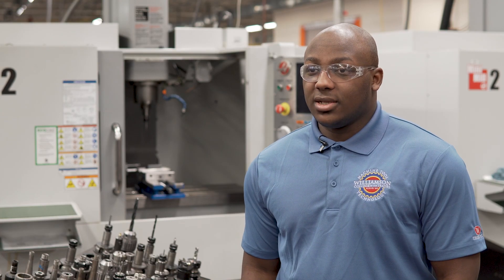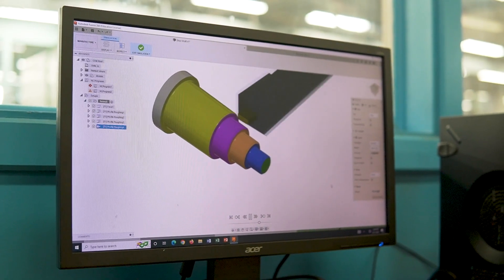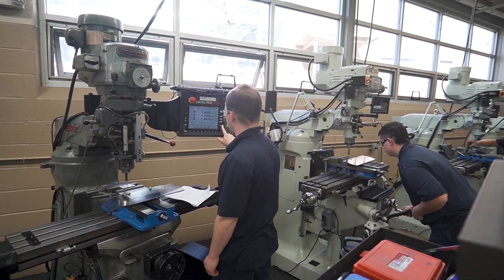They gave me all the basics of what I need to know. I recently got an internship and a job offer. I learned so much more — it tied hand-in-hand with coming into the shop and completing my assignments.